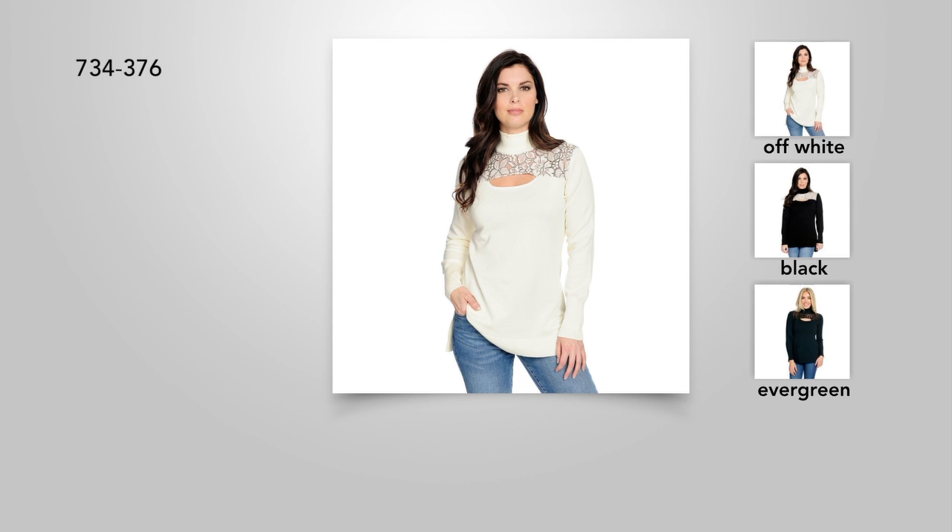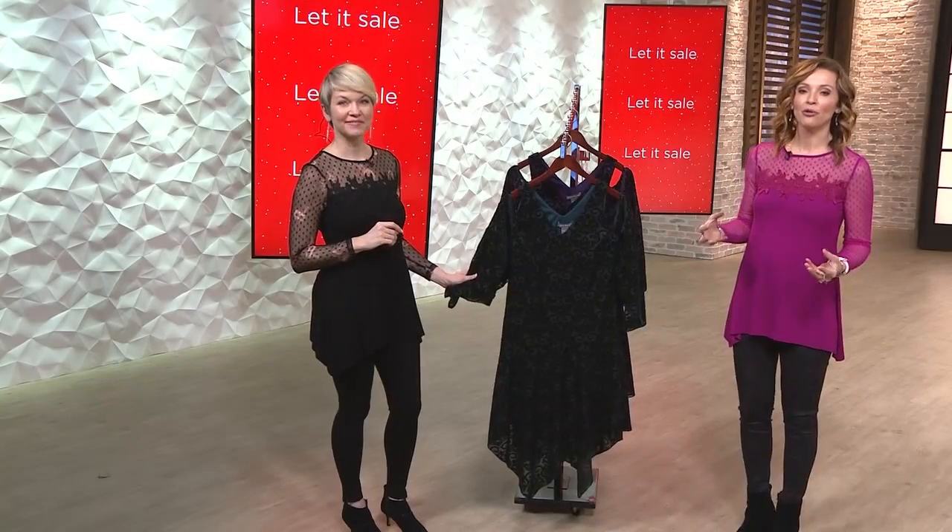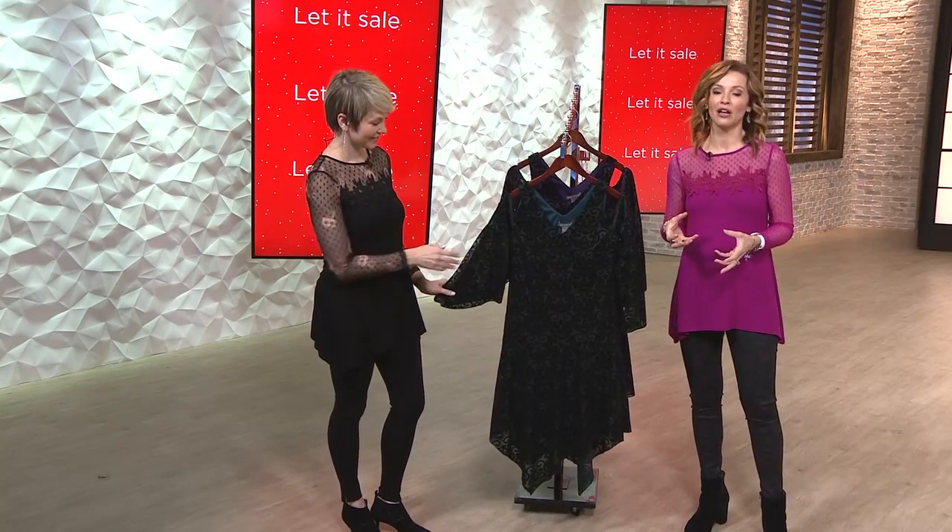It's stretchy. It's not suffocating. It moves with you. This is very, very limited — this is a three-minute or sellout. It is $24.99 for an entire outfit, and we're talking the luxe look of flock velvet.